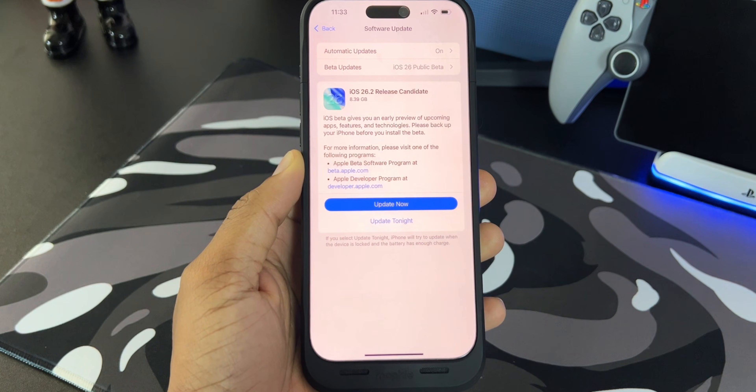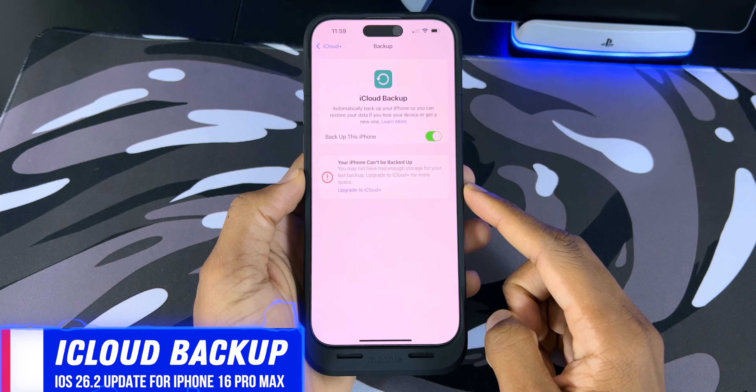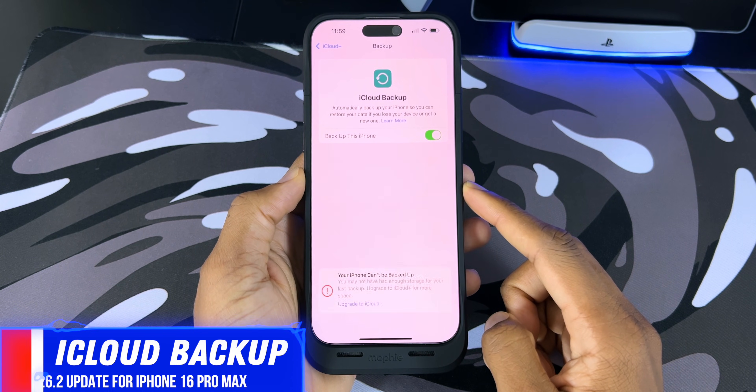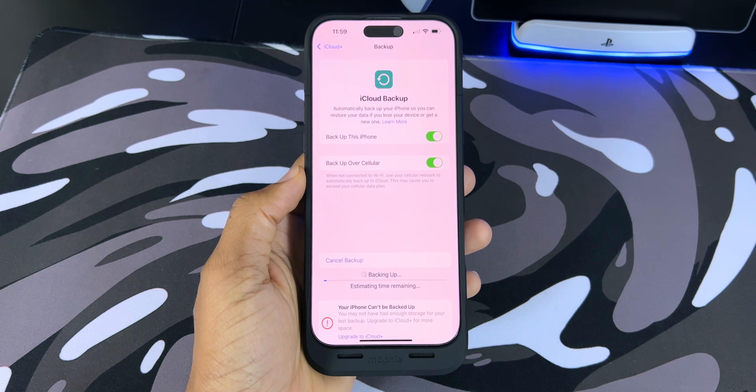In the meantime, let's get into it. First things first, before you update, you want to make sure that you go into your settings app, tap your iCloud profile, and make sure that your iPhone is backed up so you can have that information in the cloud just in case something goes wrong.